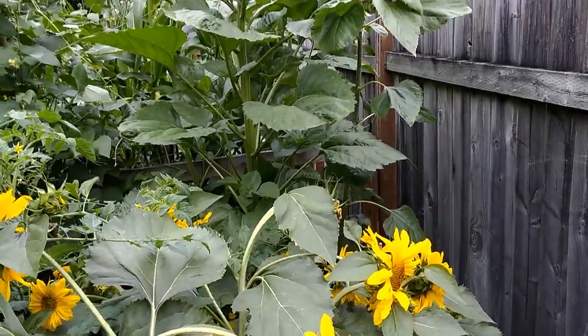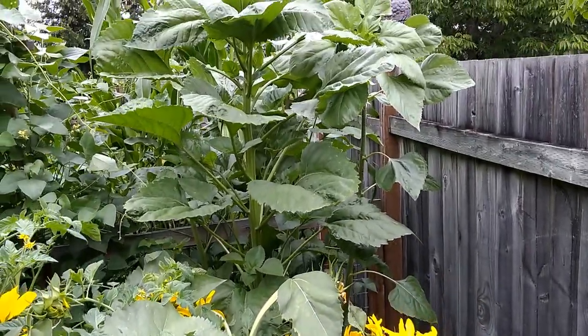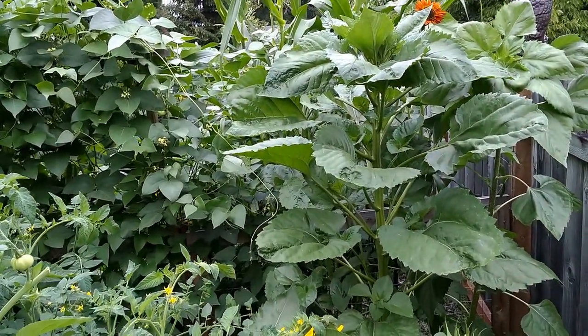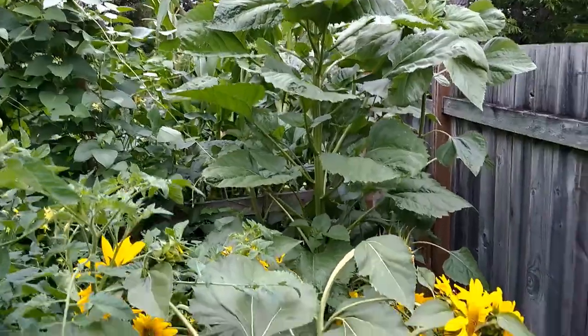Got more sunflowers coming in. Those are the ones I planted after the volunteers came up.